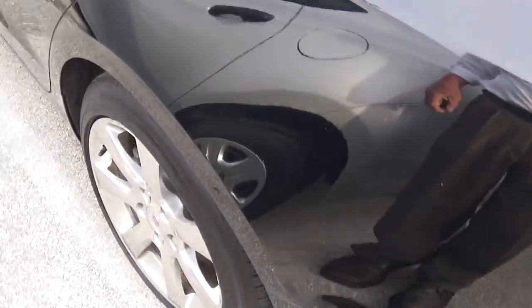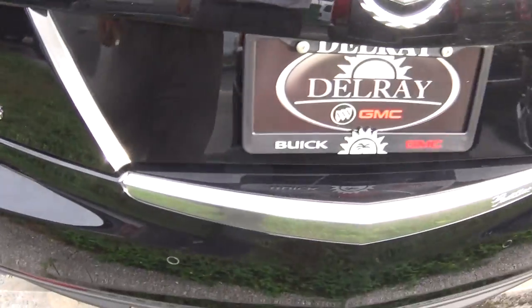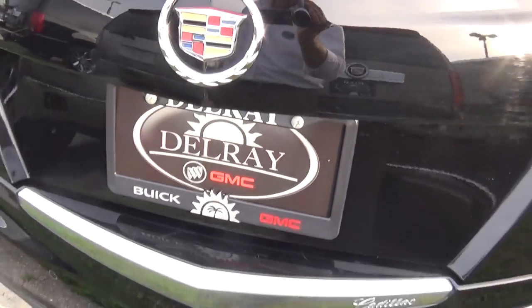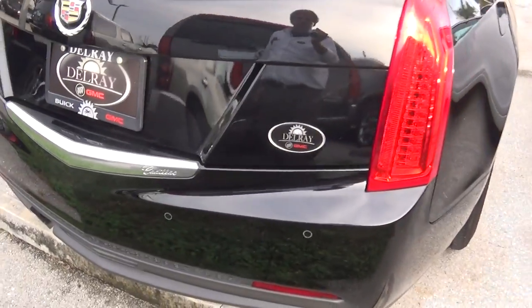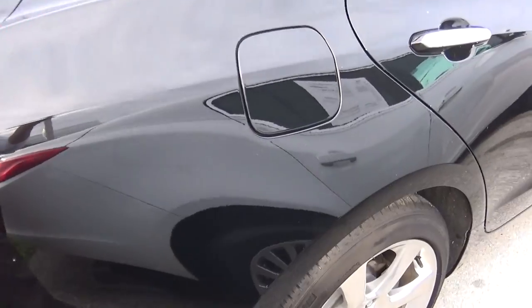Back seat. Hopefully you like the picture as much as I like taking it of this car, because it's that nice of an automobile. That's us — Delray Buick GMC. And of course, I'm coming around to the passenger side because I do want to give you a picture of that also.